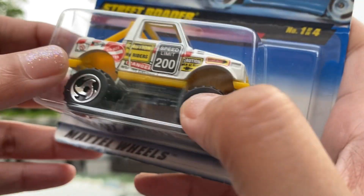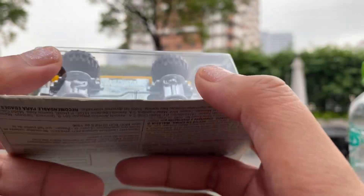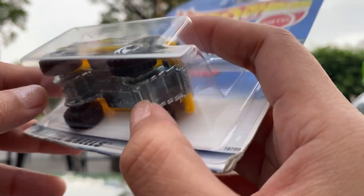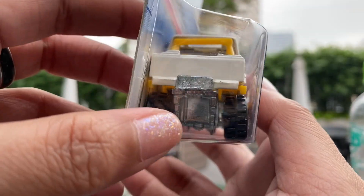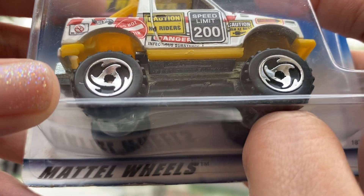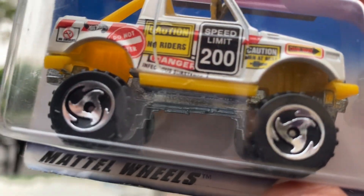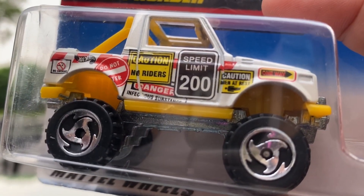It's a little bit heavy compared to regular Hot Wheels trucks. I think it's steel because it's heavier than normal Hot Wheels trucks. I really like the wheels — the type of wheels on this truck is really awesome. And of course the tampas are really nice. There's a speed limit caution — it's very very cool.